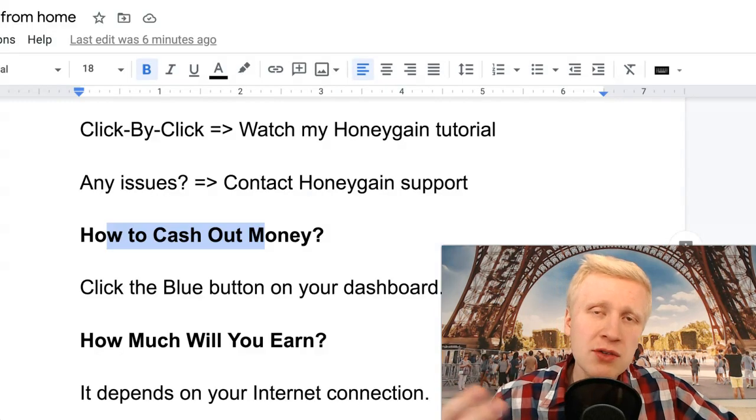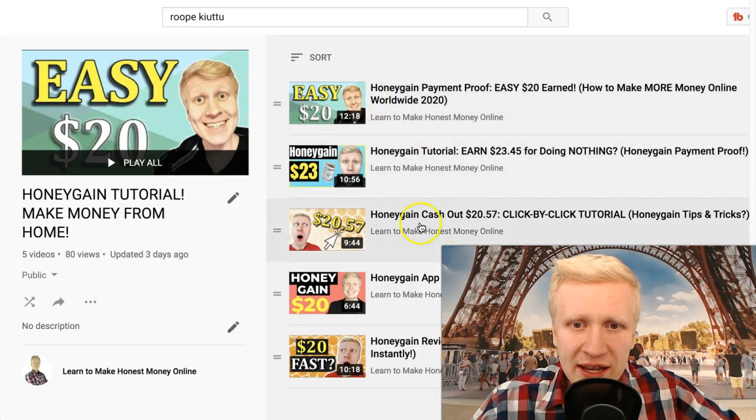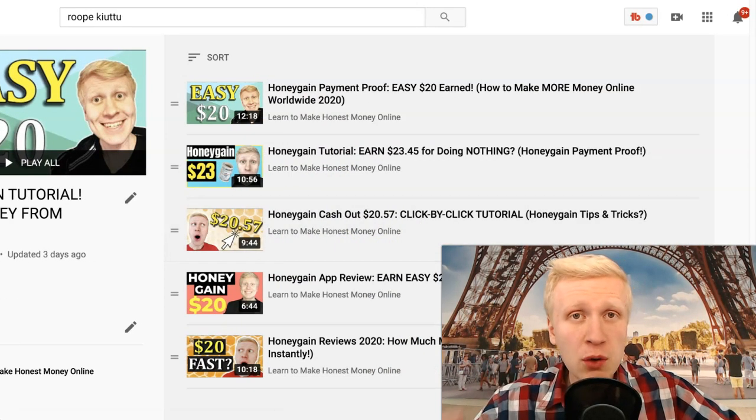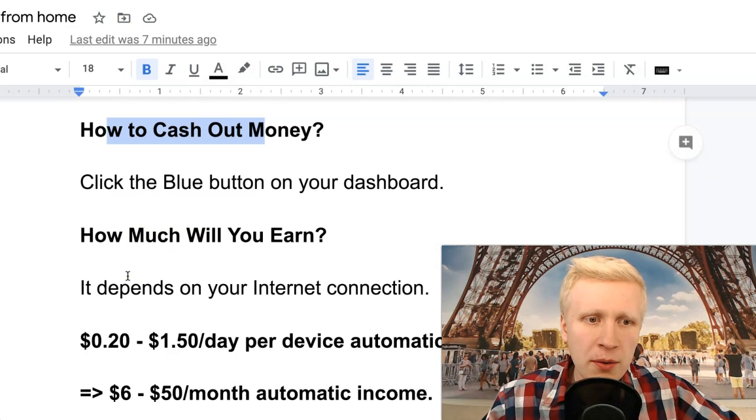It's that easy — simply click two buttons and you get the money to your PayPal account. Once you've set up the payout as I showed in my first Honeygain cash-out video, you don't need to do it again. You get money automatically simply by clicking those two buttons.